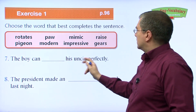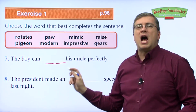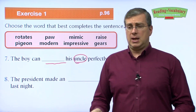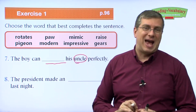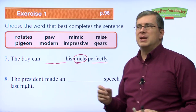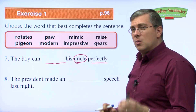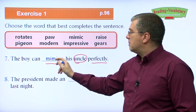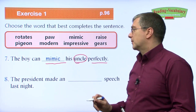Number seven: The boy can ___ his uncle perfectly. We're looking for a word that means copy. Maybe his uncle has a certain funny way of talking, and the boy can copy that perfectly. Sometimes people copy famous actors or people on television really well. What are they doing? They are mimicking those people. The boy can mimic his uncle perfectly — he can copy his behavior very, very well.